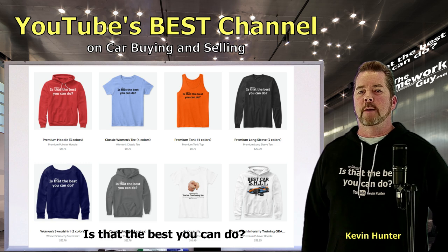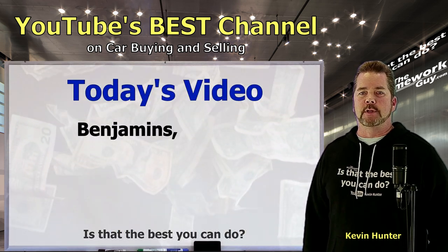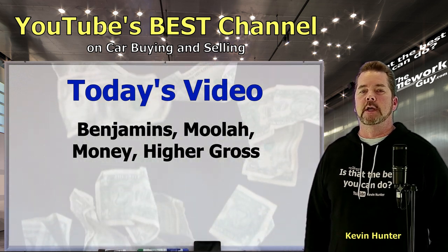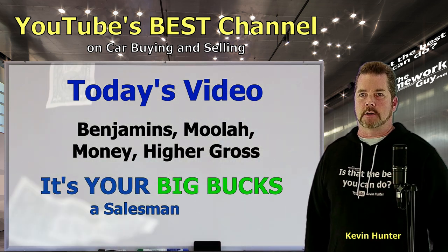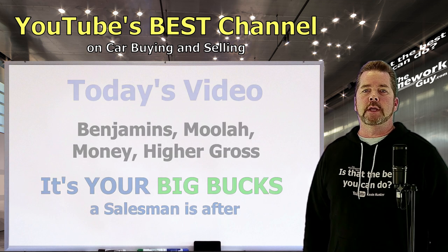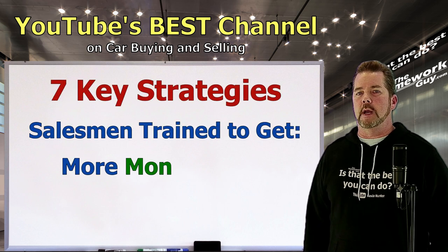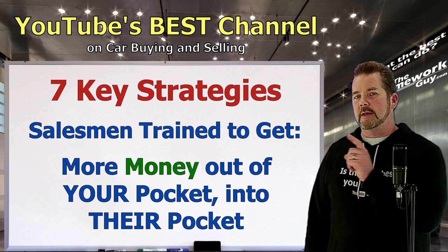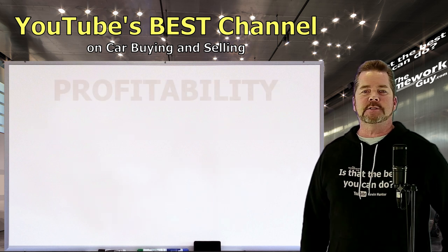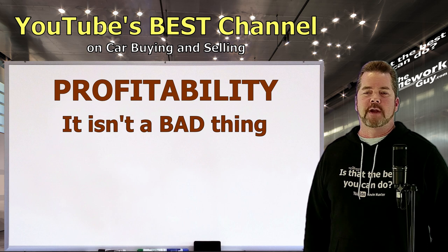Today we're talking about the benjamins, moolah, money — higher gross. It's your big bucks that a car salesman is after the moment your car buying journey starts. On this video you're going to hear about seven key strategies that salesmen are trained on to get more money out of your pocket and into their pocket. Being profitable isn't a bad thing and we've never said that it is.